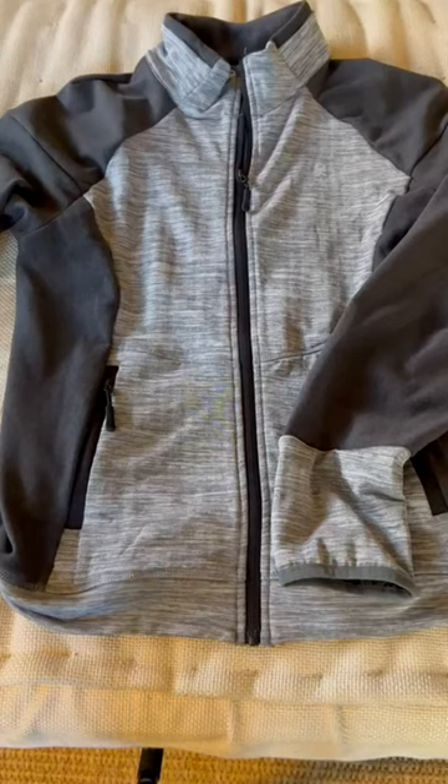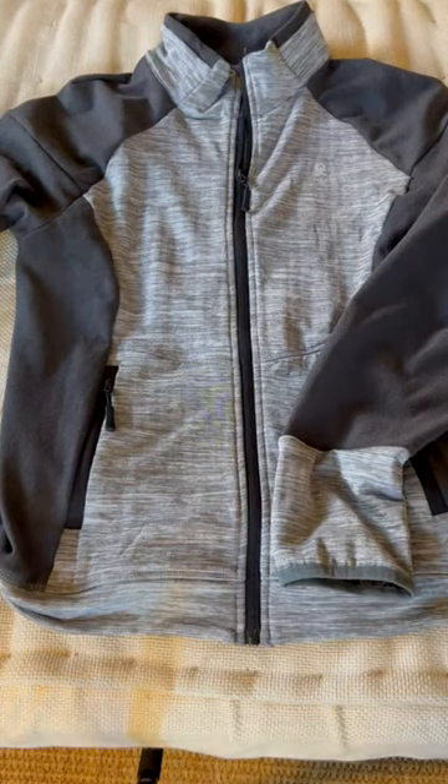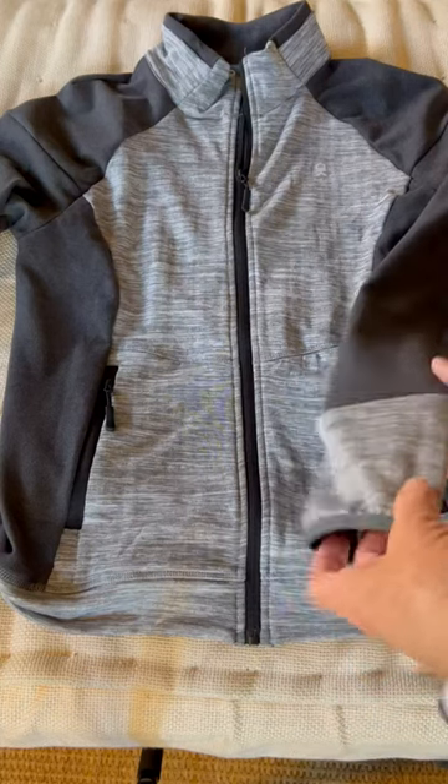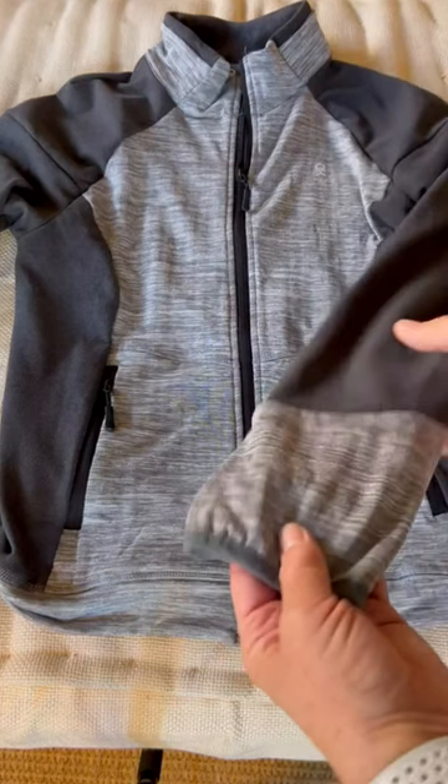This layering piece from Little Donkey Andy is pretty awesome. I really, just to start off, I don't have a negative thing to say about it. They make great clothes. I have a couple of other pieces from them and they're really fantastic pieces and they're very technical as well, which is nice. It isn't just about the looks or the feel — they actually have good technical qualities.